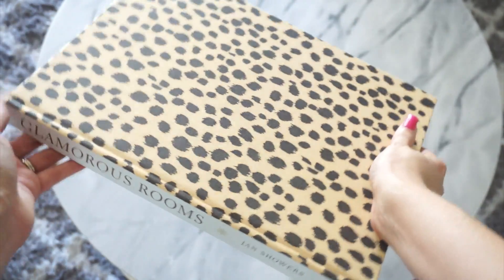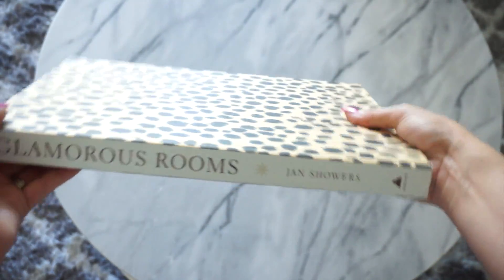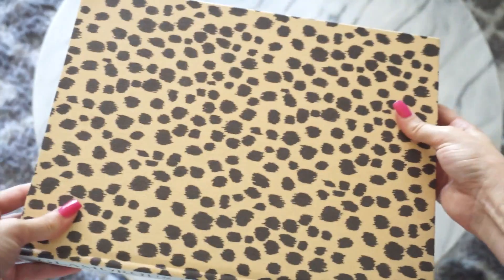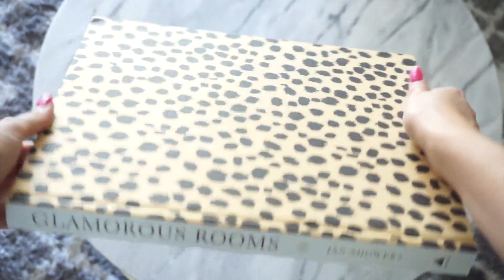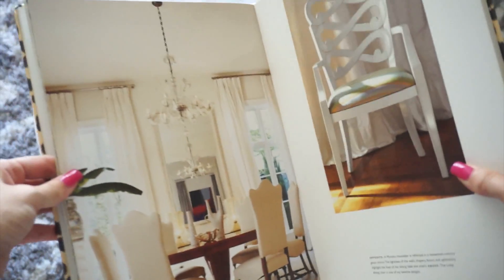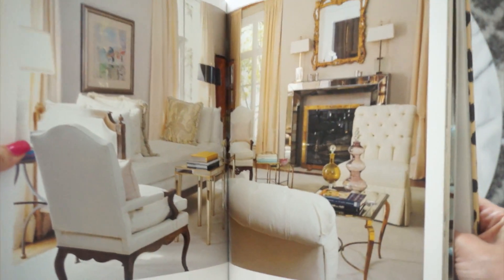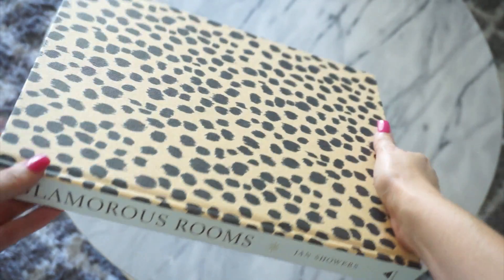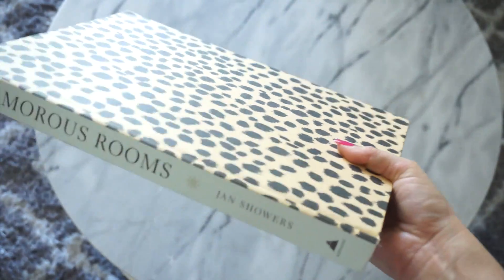You may have seen a lot of these books in my office tour but I wanted to go more in depth about them. This one is called Glamorous Rooms by Jan Showers — the foreword is by Michael Kors. Obviously the cover spoke to me; I love the leopard print. I think it looks so chic and glamorous sitting on my bookshelf. This book is really good — it's mostly pictures of gorgeous, high-end rooms that give me a lot of inspiration. This one is a little bit more expensive, around $45, so definitely keep an eye out for Half Price Books because they do get designer books in.